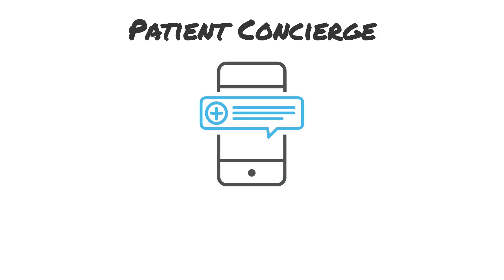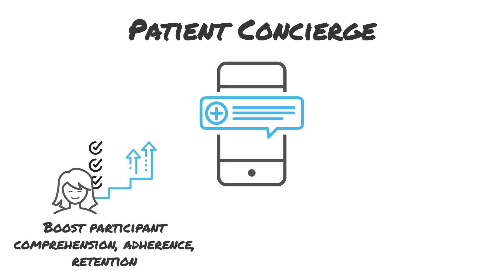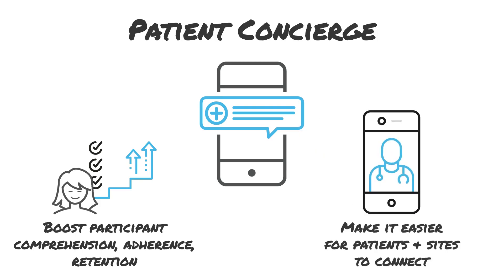A module of our ECOA app, Patient Concierge, can help. This digital engagement tool consolidates all study information in one place for convenient review at home, driving better patient comprehension and better overall adherence and retention. The app also enables on-demand video calling to easily connect patients to sites for safety monitoring, which helps enhance study and investigator oversight.